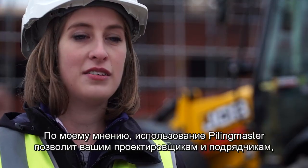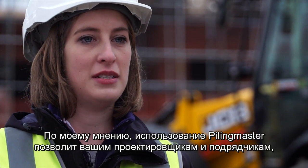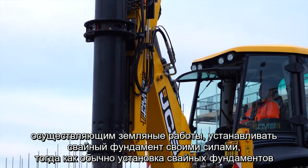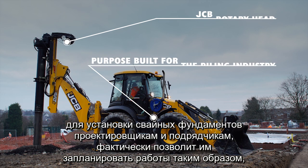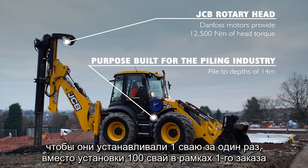I believe that by using the JCB Piling Master, you allow your developers and your ground workers to actually take ownership of the piling. Normally with conventional piling, it goes out to a contractor — they do the work and they come in. Whereas giving that ownership to the developers and ground workers allows them to scheme their piling, doing one pile at a time rather than a hundred piles at once, avoiding a huge upfront cost.